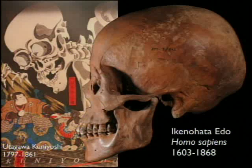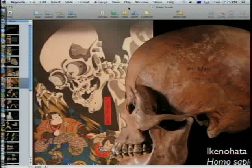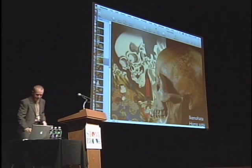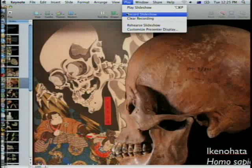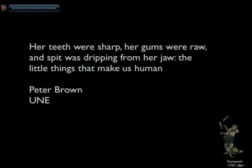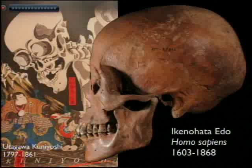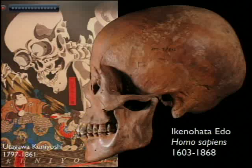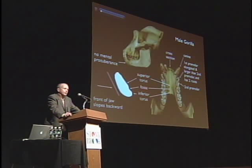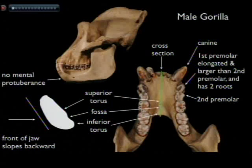The modern humans I'll use today — all Edo period Japanese, 200 to 300 years ago — I'll be using them as a reference population. They're modern humans because they have a nice prominent chin clearly on their face, just as we all do, and their skeletal remains show exactly the same thing as well. I'll be using Edo period Japanese as my reference population.